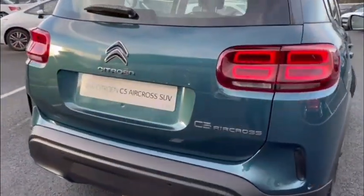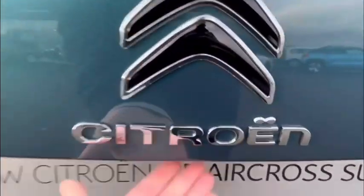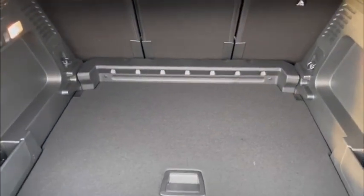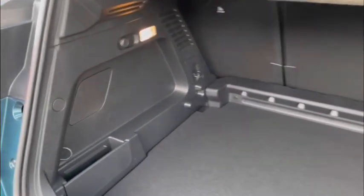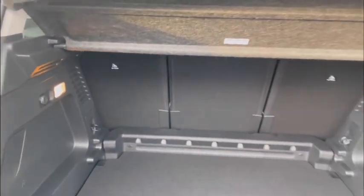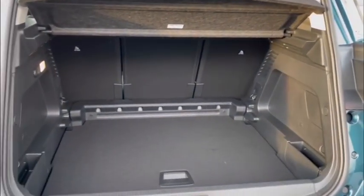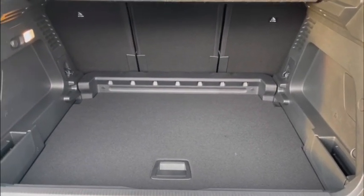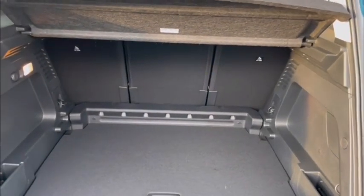Now we're at the rear of the vehicle I can easily open up underneath the Citroen badge and show you inside. As you can see plenty of space all around. You'll also find the 12 volt port on the side so you can connect your devices here. And of course don't forget you can easily fold down those seats to extend this out even further.